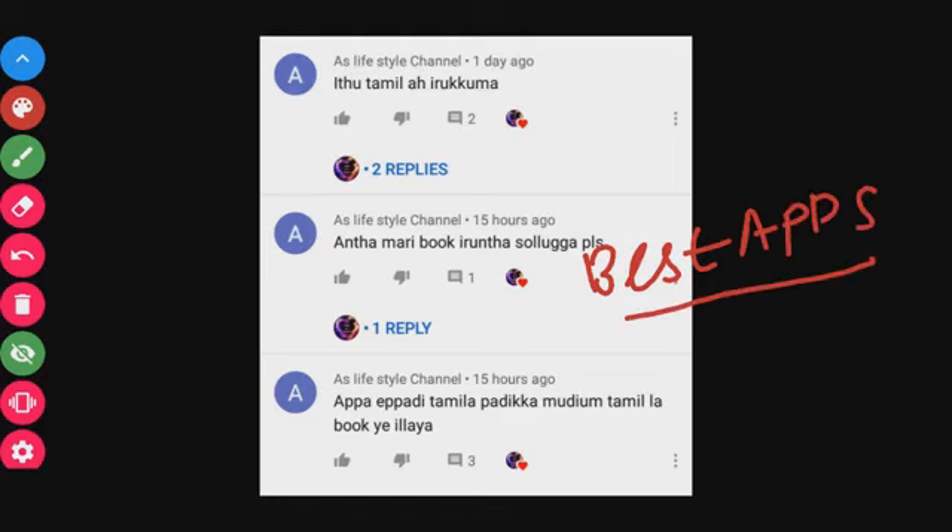The video is in Tamil, but the apps are not only in English. You can find that these apps are in Tamil, and there are some books in Tamil too, so you can find a book for Tamil medium students. You can also find two apps for Tamil medium students in this video.